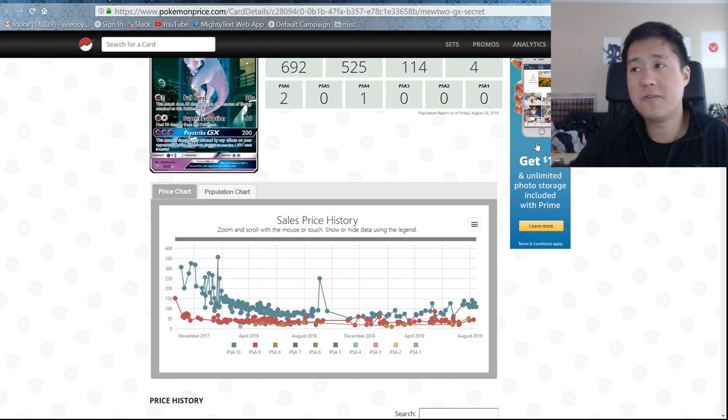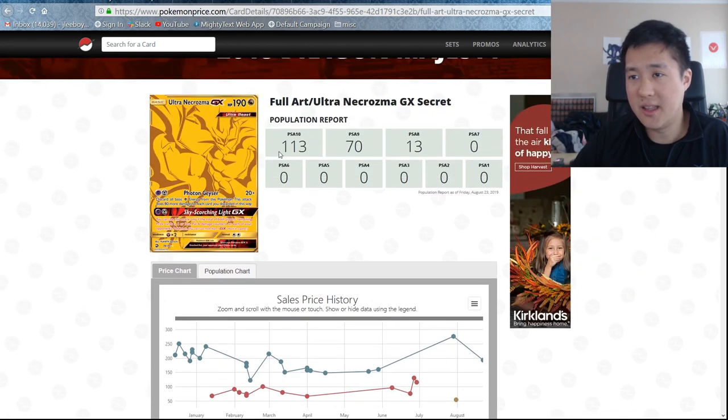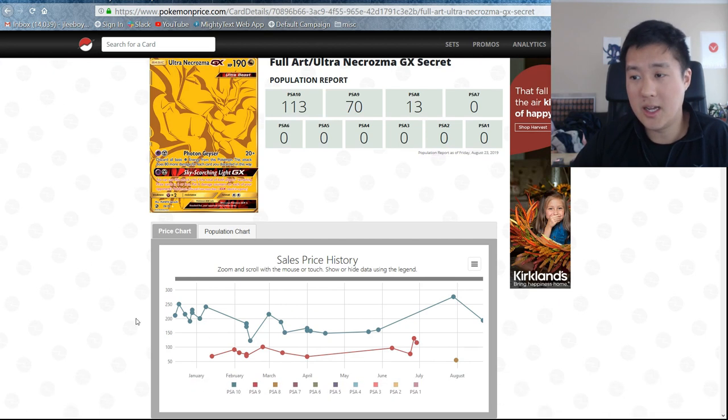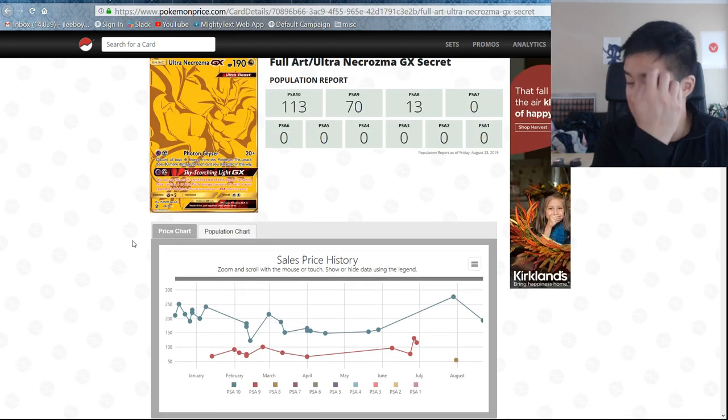For Dragon's Majesty, this is just super low pop. The set was so unpopular. I wonder if this card could actually continue to go up just because the supply is going to be really low. I never pulled one of these and I didn't open that much product, so I don't think there's just enough data.